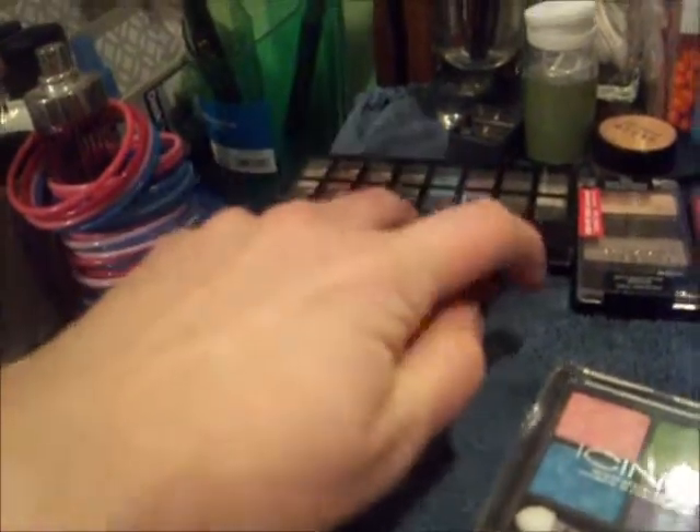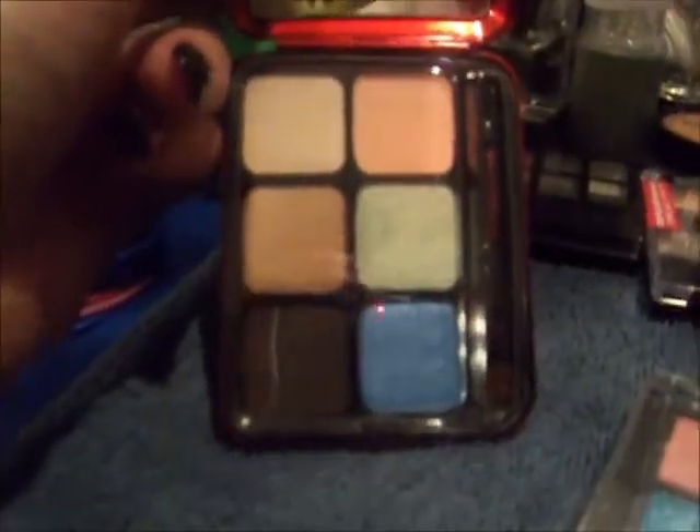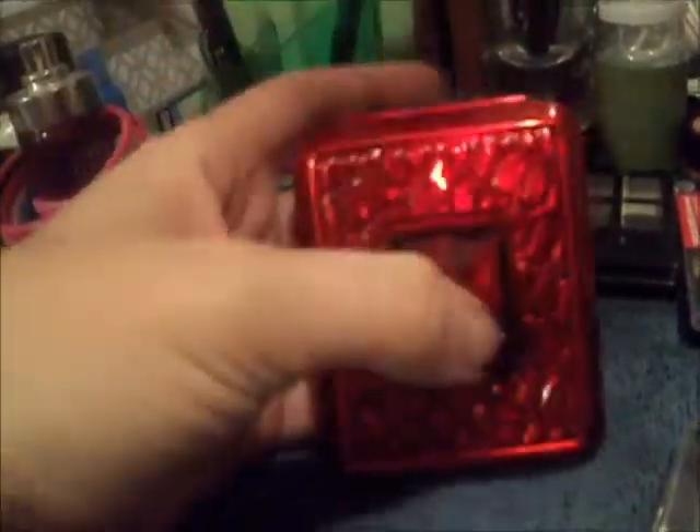And this is a MAC palette that I got on eBay. I haven't used it yet, but you can see the colors: on the top there's a beige, a tan, a beige, and a medium dark brown. On the bottom is a black with glitter — it looks brown here but it's black. And next to it is a blue and then a green with glitter. I actually got this on eBay for $15.95, and it's a MAC product. So it's pretty cool.